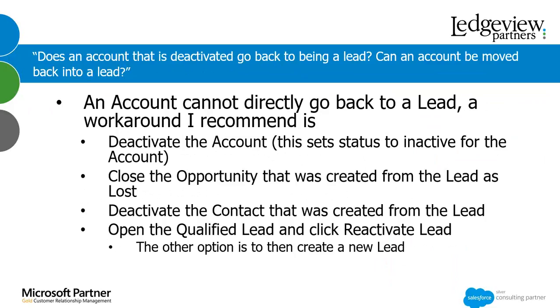Does an account that is deactivated go back to being a lead? An account cannot go directly back to a lead — there's not a button that just takes an account and reactivates the lead. The workaround is to deactivate the account, which sets the status to inactive. Then recommend closing the opportunity created from the lead — close it as lost; you can delete the opportunity, but all information will be gone. Deactivate the contact created from the lead as well. Then go back to the qualified lead and click Reactivate to bring it back to an open lead. Alternatively, simply create a new lead if any information has changed, though I recommend reactivating so your original information is still included.